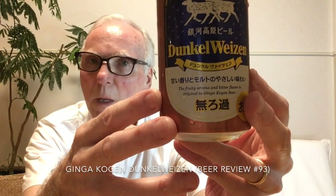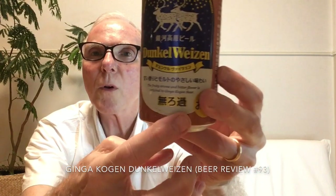So again, this is Ginga Kogen Dunkelweizen. You may find this in larger liquor stores in Japan such as Yamaya or Liquor Mountain. I do not know if this is exported at all, but it may be — Yoho does some export work, that's for sure.